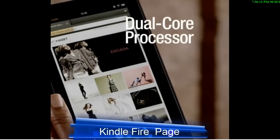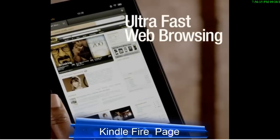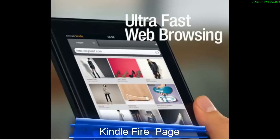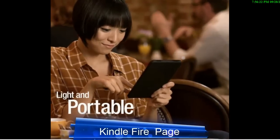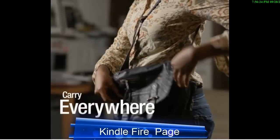Kindle Fire is fast with a state-of-the-art dual-core processor and features our all-new high-speed web browser. Powered by Amazon's cloud technology, it's light enough to hold with just one hand and small enough to carry everywhere.